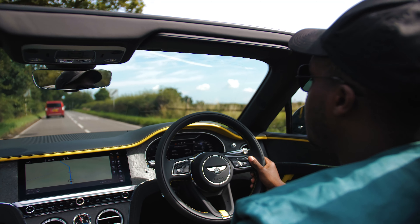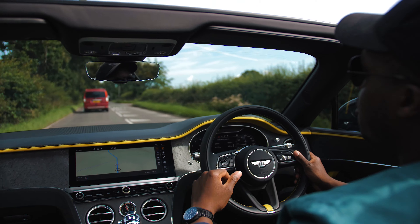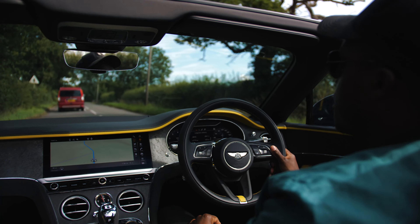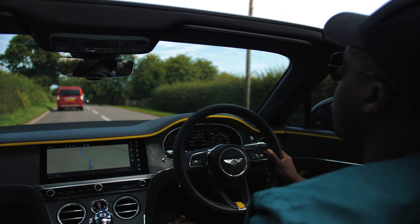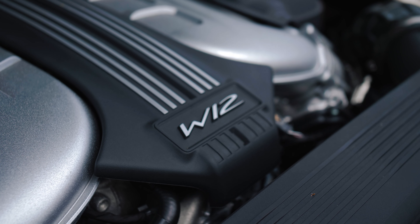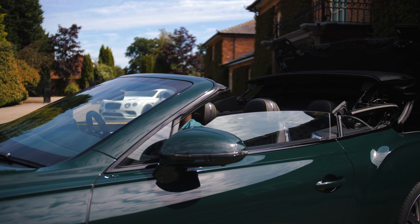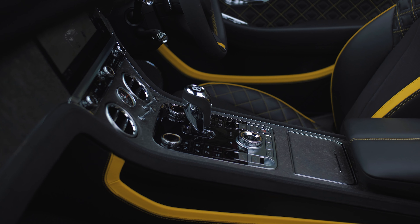Here we are in the Bentley Convertible — as you can guess by the fact that there is no roof — and thank God it's a beautiful day up in Cheshire for us to actually experience it. This is a W12 engine, so it's around about 3.5 seconds 0-60, top speed of around 208 miles an hour. But the Convertible is much more about the engaging experience it gives you and the connectivity it gives you as a Grand Tourer with its environment.